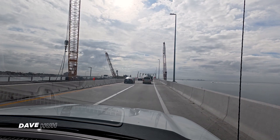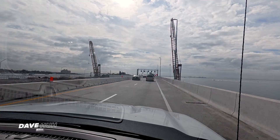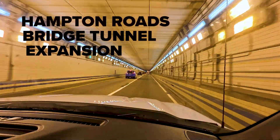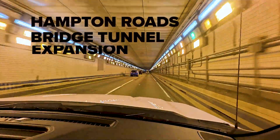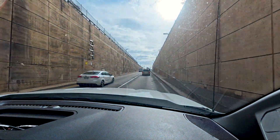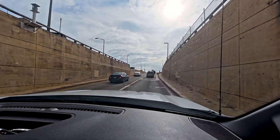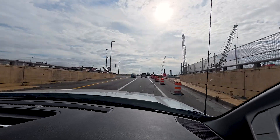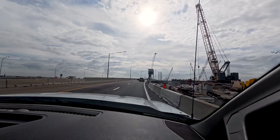Hi everyone, my name is Dave Ha. I am the Visual Information Manager for Dewberry, and today I am traveling to the Hampton Road Bridge Tunnel Expansion Project between Norfolk and Hampton, Virginia to take some photography. The project is expanding the bridge and tunnel from four to eight lanes to expand transportation capacity and represents the largest single continuous concrete pour in the state of Virginia today. Come explore with me.